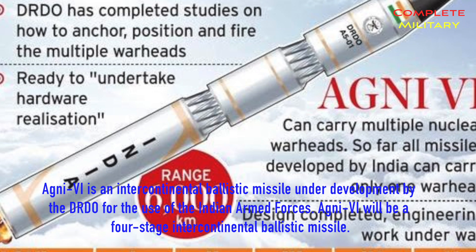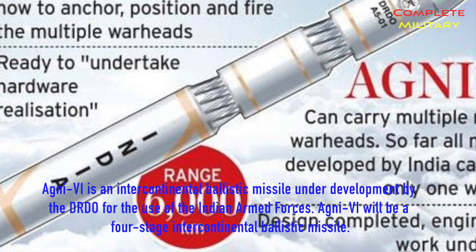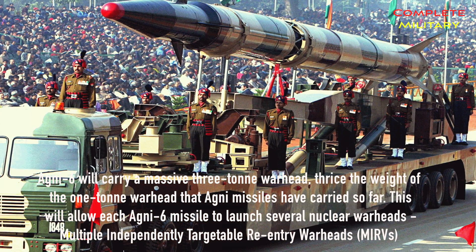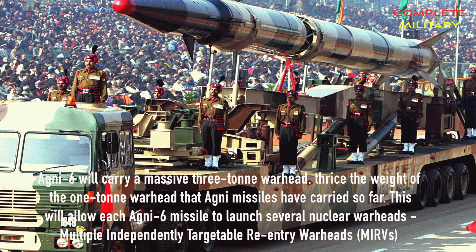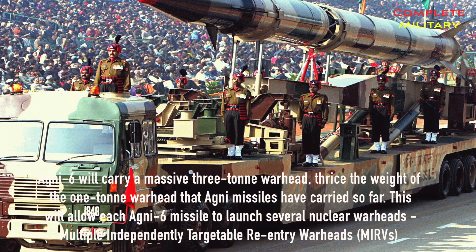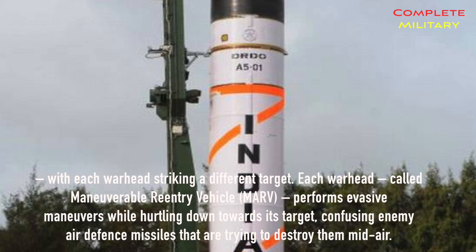Agni VI is an intercontinental ballistic missile under development by the DRDO for the Indian armed forces. It will be a four-stage ICBM carrying a massive three-ton warhead — three times the weight of the one-ton warhead that previous Agni missiles carried. This will allow each Agni VI missile to launch several nuclear warheads as Multiple Independently Targetable Re-entry Vehicles (MIRVs), with each warhead striking a different target.